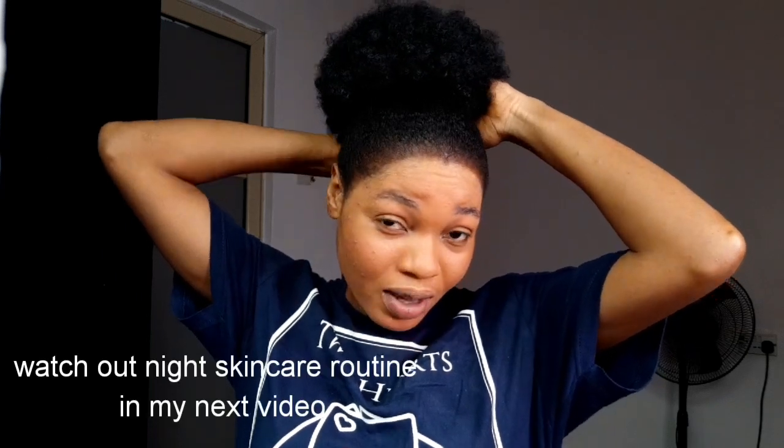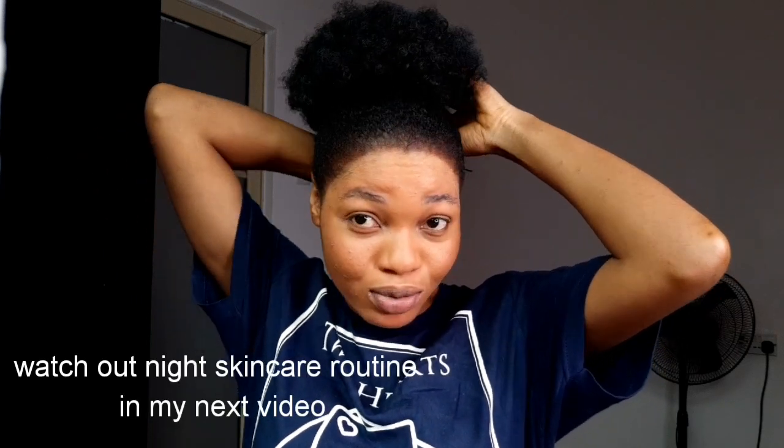I'm going to share just the morning skincare routine, and after this I'm going to do the night routine as well. I don't want to put both in one video, so I'll do the night one in my next video. If this is your first time joining my YouTube channel, you're welcome. This is my channel — I'm a Nigerian-based YouTuber currently in Lagos, Nigeria.